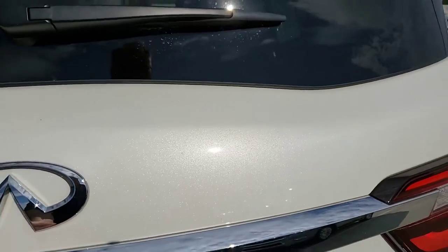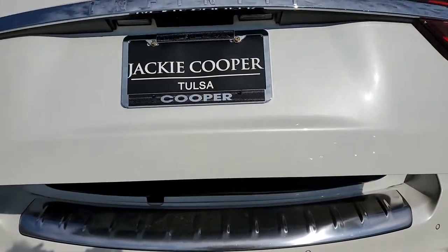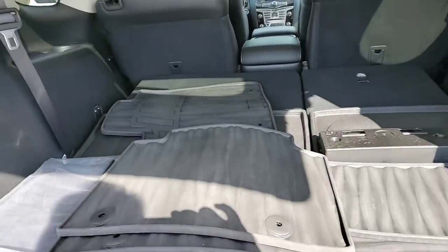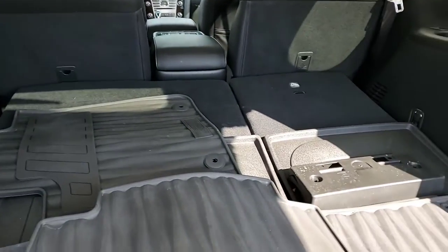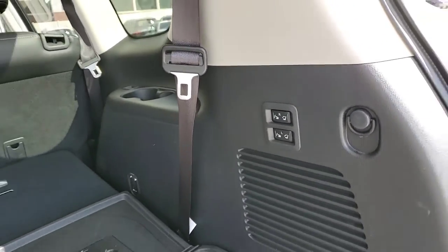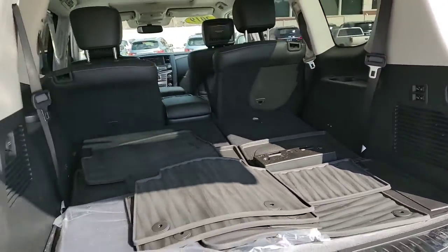It is the white with the graphite interior. Third row area — it does have the all-weather mats on it. The rear power third row, of course.